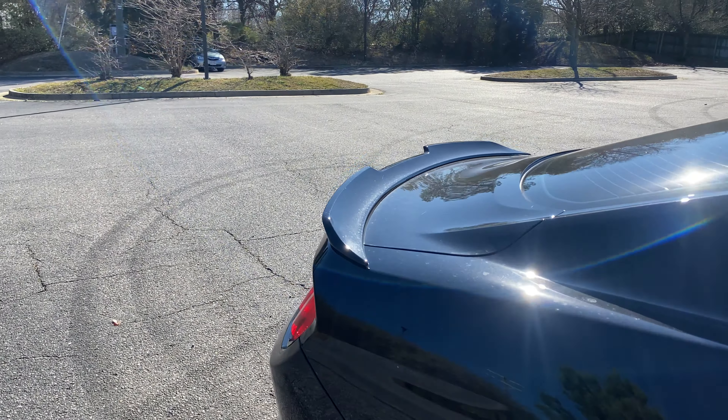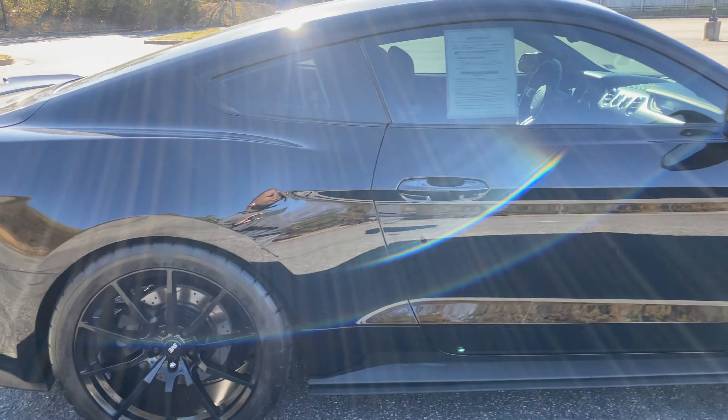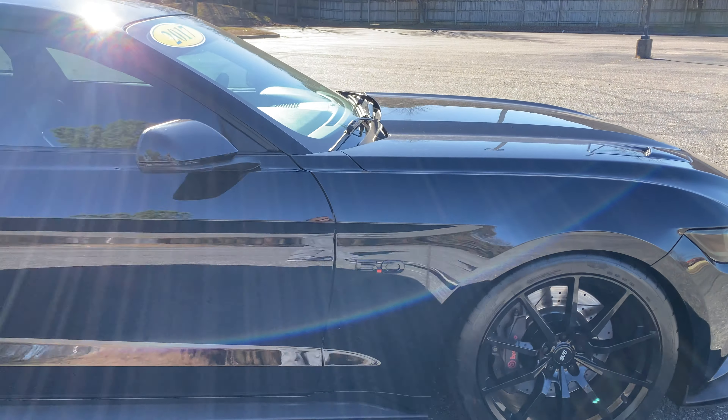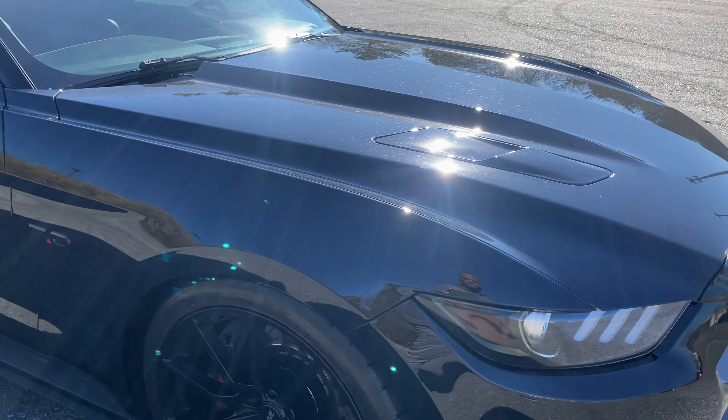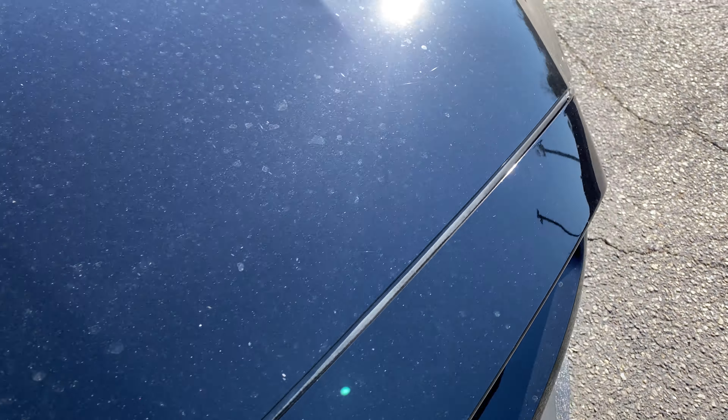It does have your Bruce Bowler. Extremely clean. There's no damage, nothing to report as far as that goes. Got the hood vents. Hood's in excellent shape. There's really nothing going on.